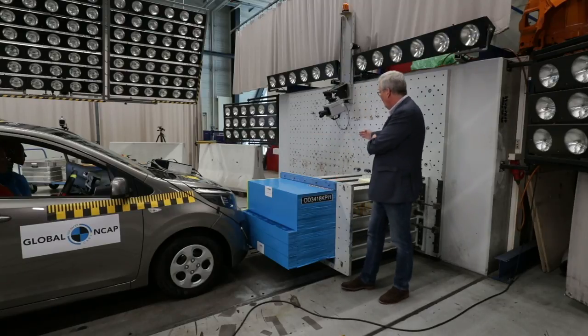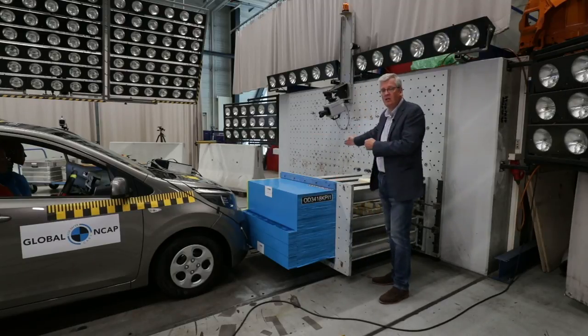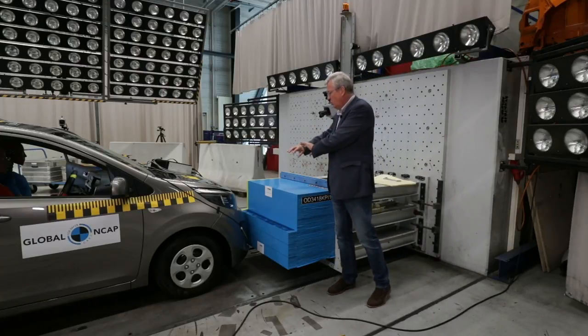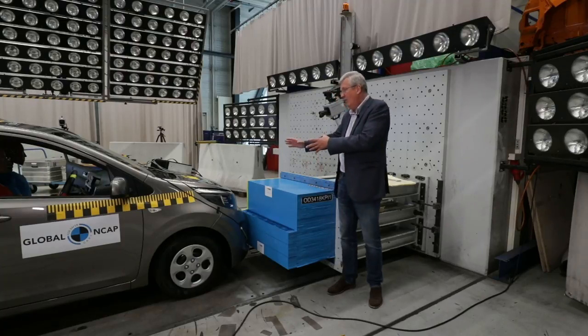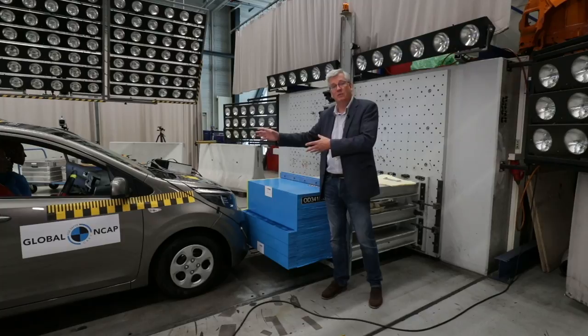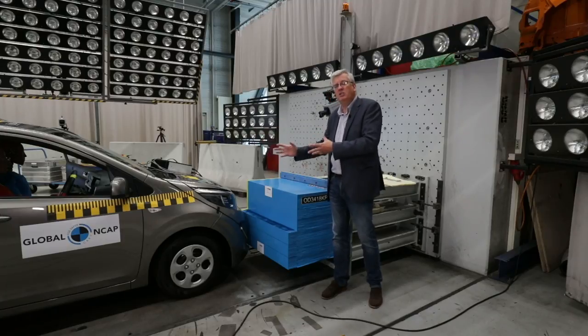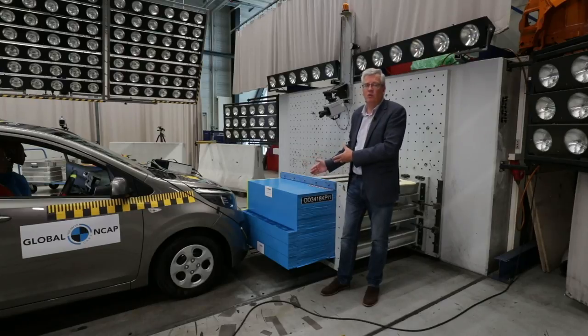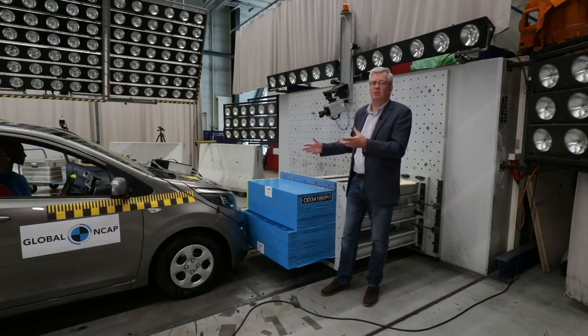the car would hit the wall with a full 100% overlap. What happened then was the energy of the crash was dissipated evenly across the front of the vehicle, and that meant that the amount of energy going into the occupant compartment was less — but it wasn't representative of real crashes. So that's why this development was so important, because it's much more realistic, much more like the kind of crashes that caused death and serious injuries.